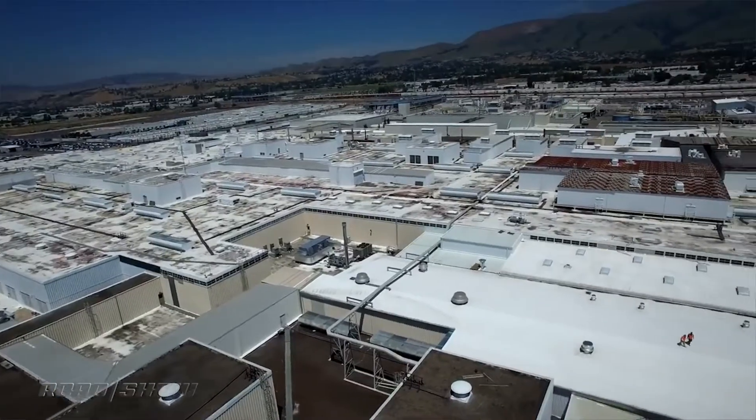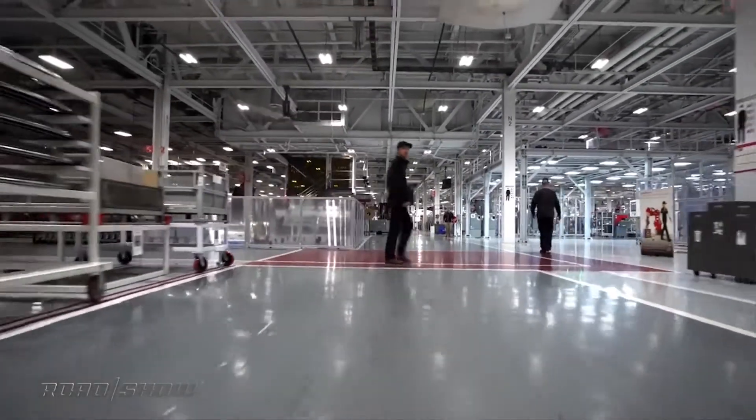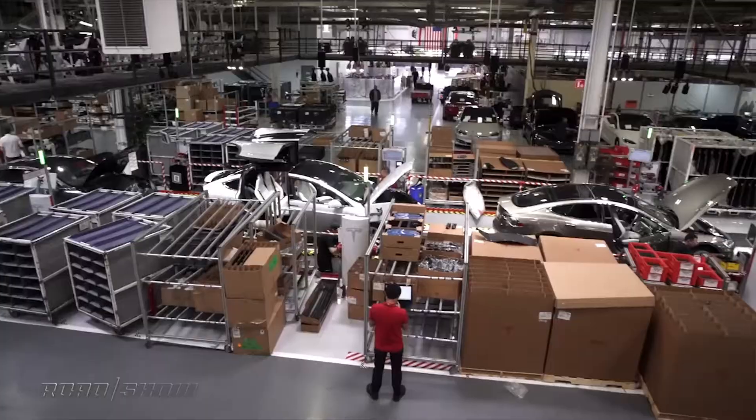According to a report from Business Insider, the fire did not disrupt vehicle production, as the tent, which holds multiple products waiting to be recycled, was not close to the newer tent that the company uses to assemble the Model 3.